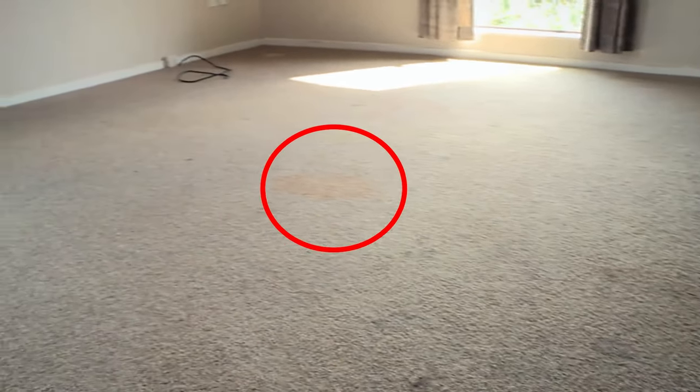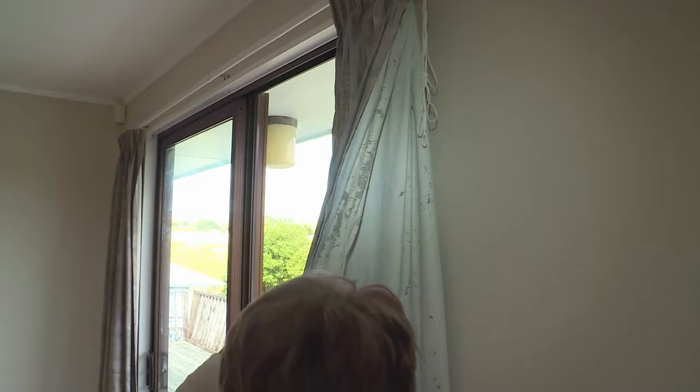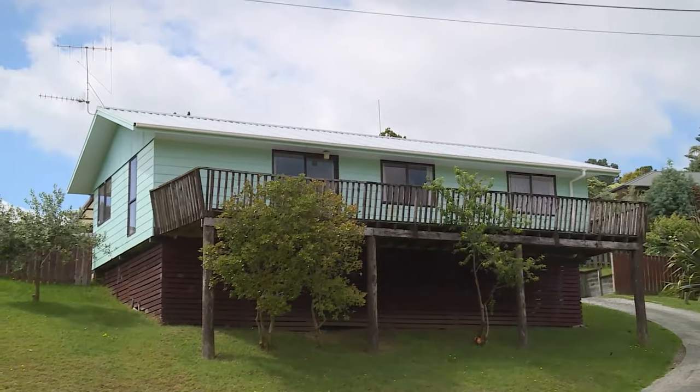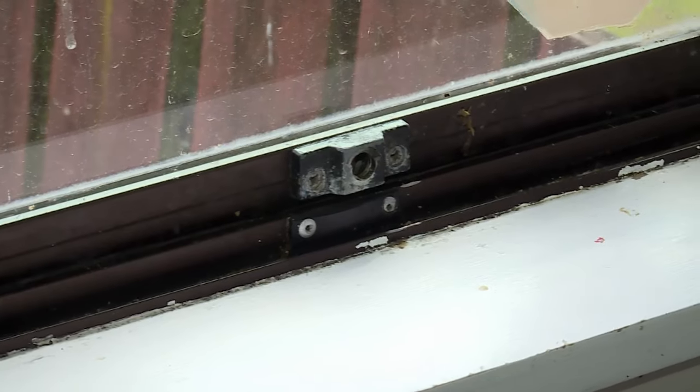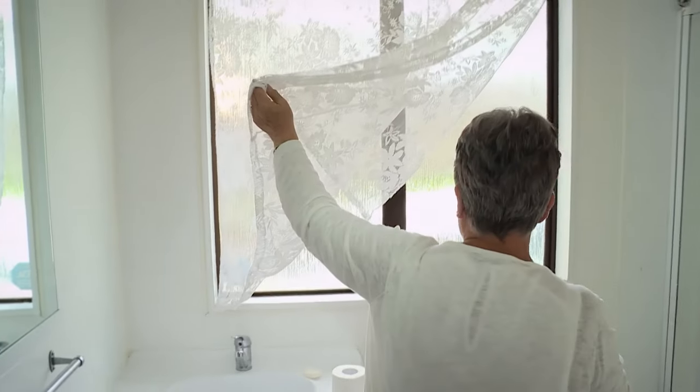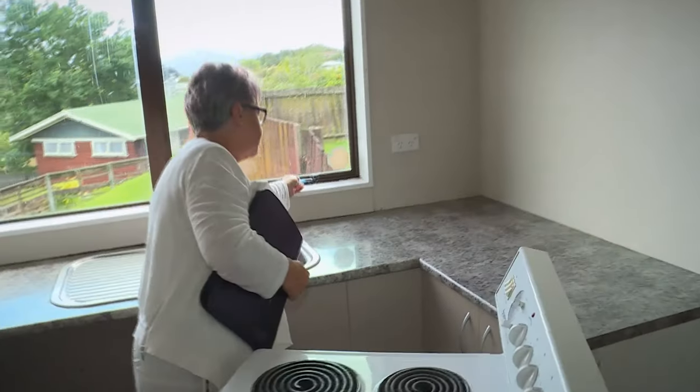The lounge isn't looking too inviting either. Look at these floors, look how badly stained they are. These are going to have to be replaced. That is just filth. And if the new tenant is particularly security conscious, he's going to be in for a nerve-wracking first night. The window latch is broken. Here's another window latch that we'll have to have repaired as well. That's a safety issue.